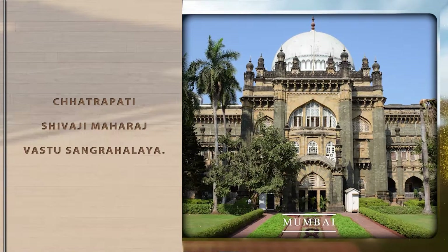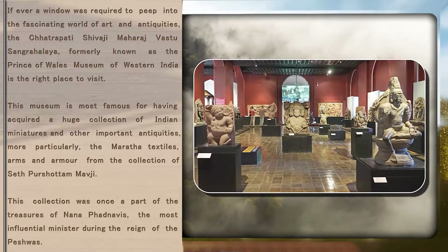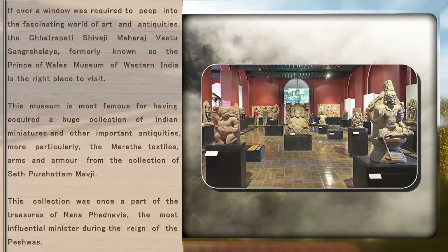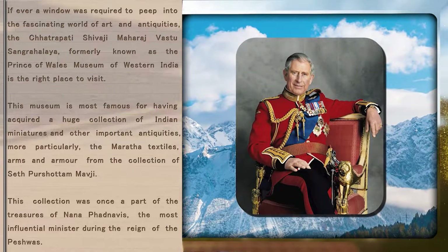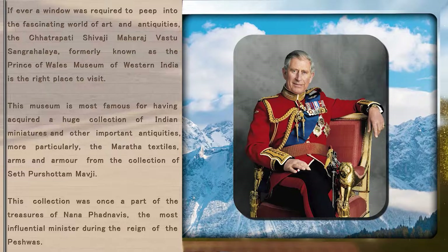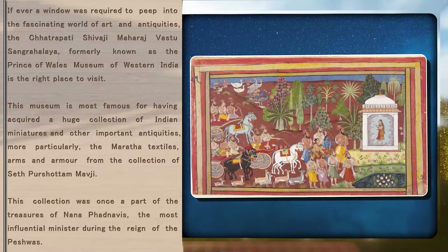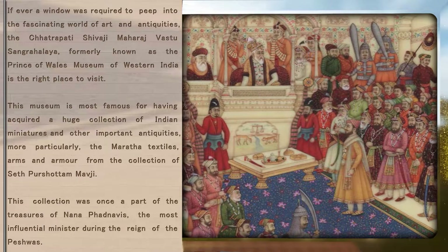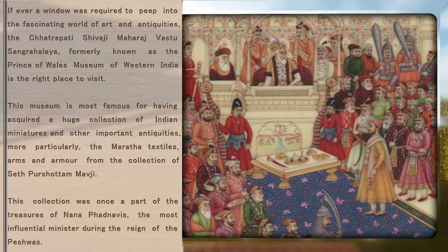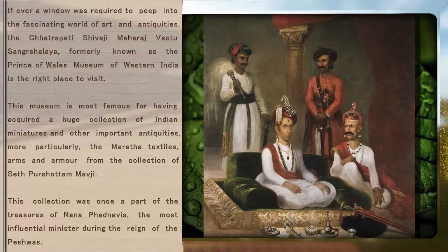Chhatrapati Shivaji Maharaj Vastu Sangrahalaya. If ever a window was required to peep into the fascinating world of art and antiquities, the Chhatrapati Shivaji Maharaj Vastu Sangrahalaya, formerly known as the Prince of Wales Museum of Western India, is the right place to visit. This museum is most famous for having acquired a huge collection of Indian miniatures and other important antiquities, more particularly the Maratha textiles, arms and armor from the collection of Sir Purushottam Mavji. This collection was once a part of the treasures of Nana Fadnavas, the most influential minister during the reign of the Peshwas.